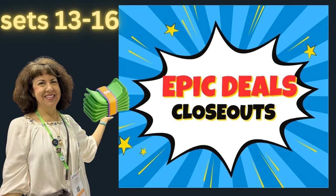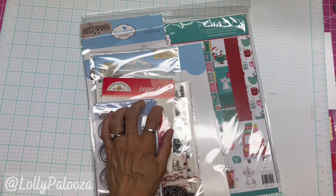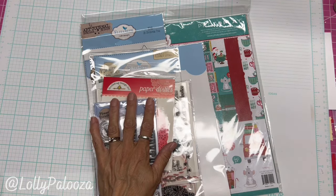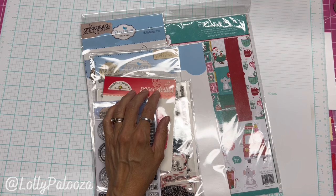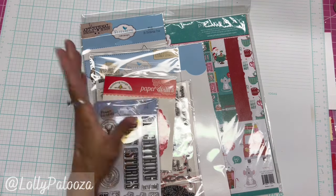Hello everyone, this is Lolly. I am back with more of my epic deals that I've been doing on Mondays. These are all brand new products, they are all shipped free, and these are all roughly 65% off retail. I kind of figure it out and then I round off the price.